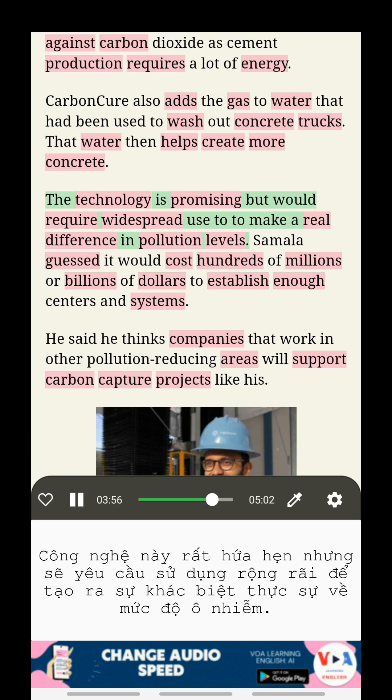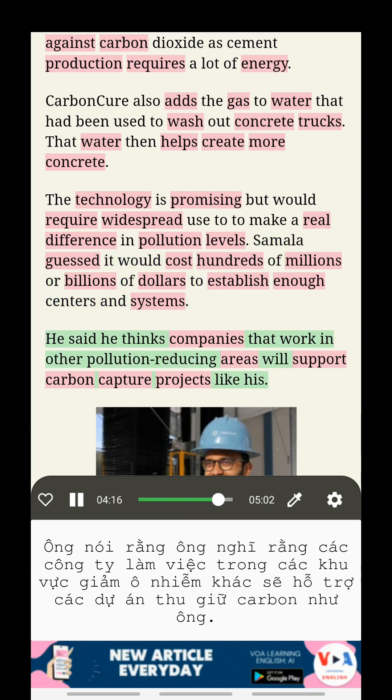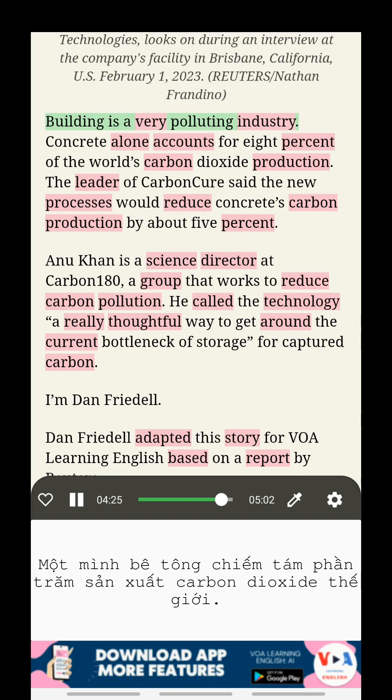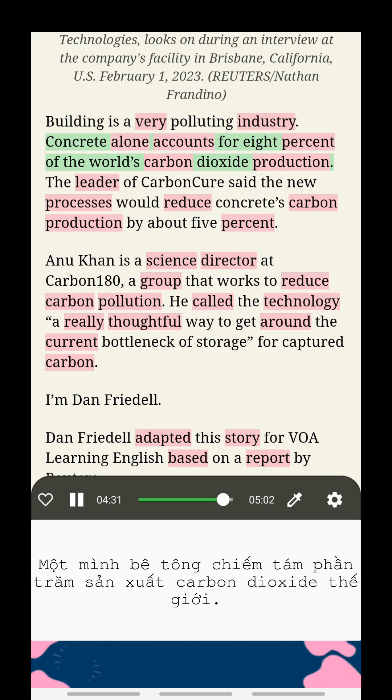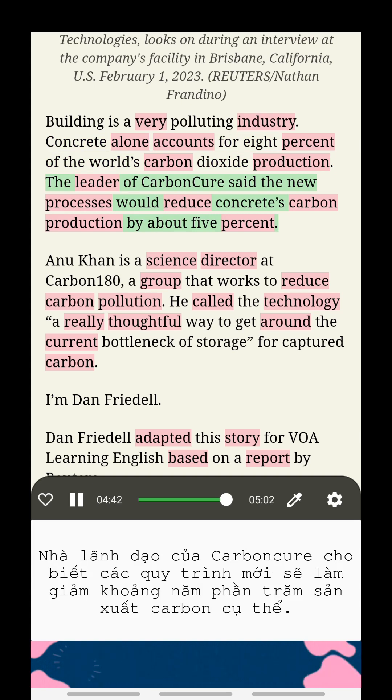The technology is promising but would require widespread use to make a real difference in pollution levels. Samala guessed it would cost hundreds of millions or billions of dollars to establish enough centers and systems. He said he thinks companies that work in other pollution-reducing areas will support carbon capture projects like his. Building is a very polluting industry — concrete alone accounts for eight percent of the world's carbon dioxide production. The leader of Carbon Cure said the new processes would reduce concrete's carbon production by about five percent.